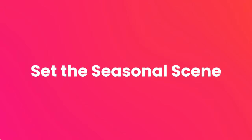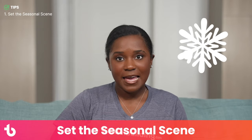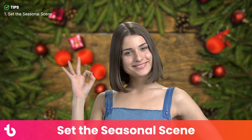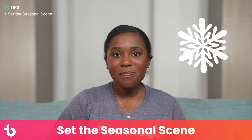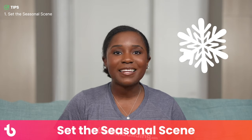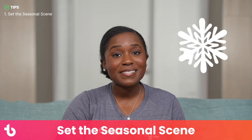Tip number one: set the seasonal scene. Your end-of-year party isn't just any other Zoom meeting, and it shouldn't look that way. Encourage attendees to dress up in loud sweaters or fancy dresses like they might for an in-person party. Virtual backgrounds are also a must — tell team members to change their backdrops to a cozy cabin or a snowy scene for instant holiday vibes. You could even hold a contest and vote on the best background.